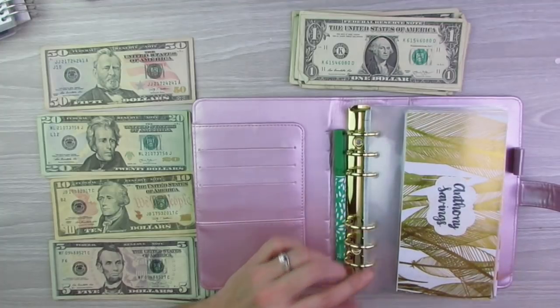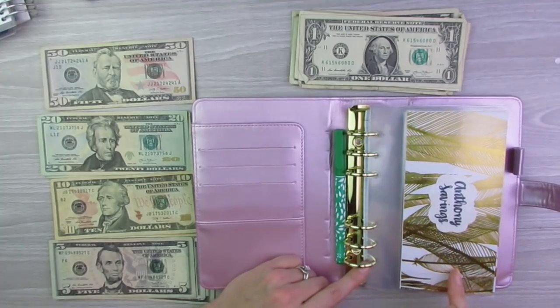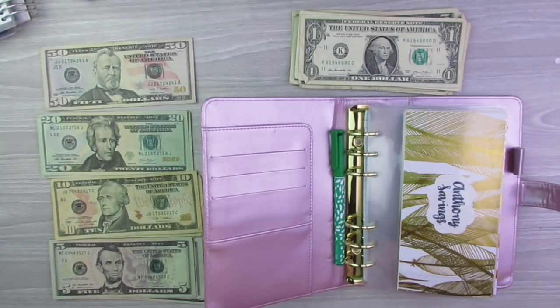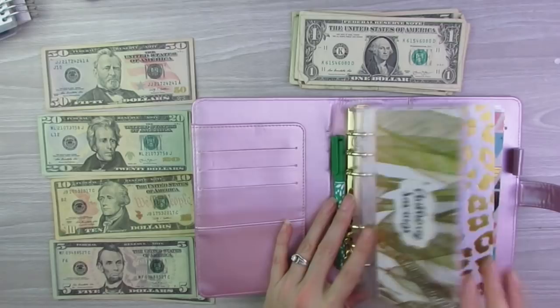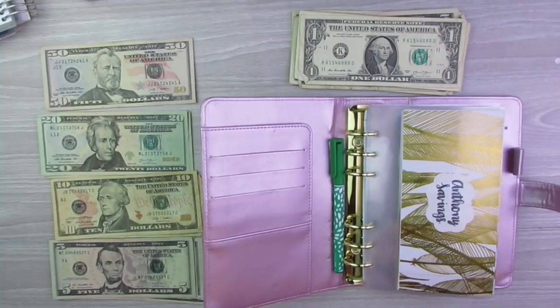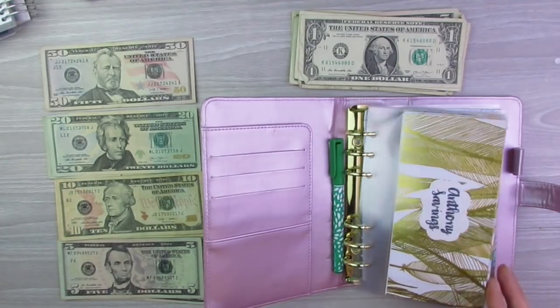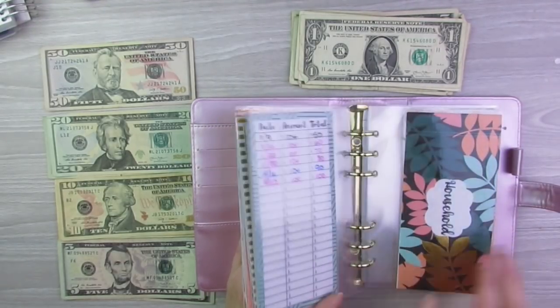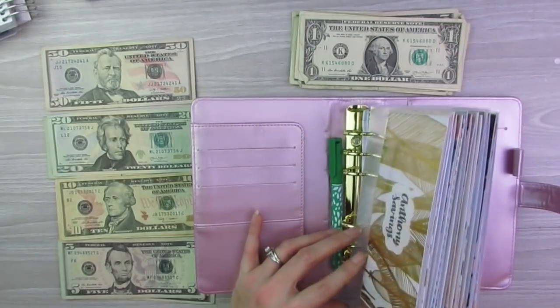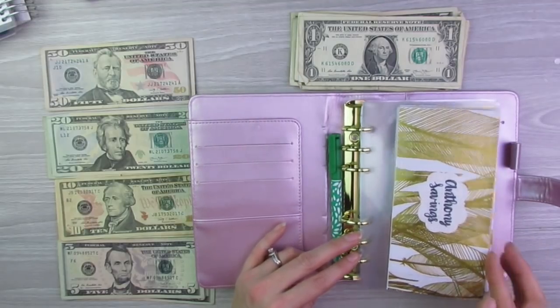Now I'm going to start with my sinking funds. Those of you that have been watching me for a little bit know that I do have sinking funds in here that I am not currently funding — that will start in January, which is a few weeks away. I'm so excited to start filling these. I did make a video about setting up my 2020 sinking funds, which I will post in the card up here so you guys can go check that out.